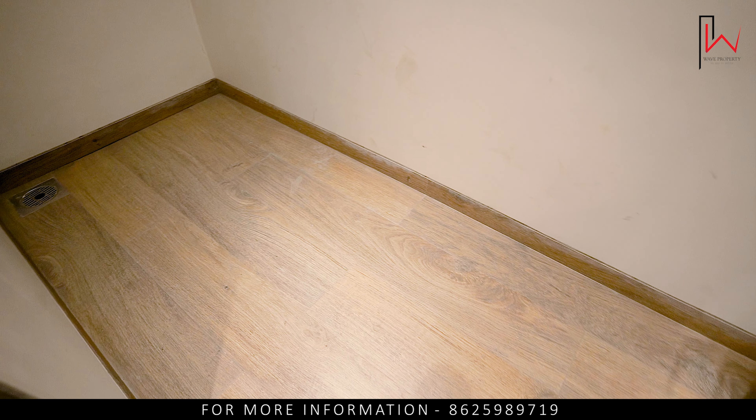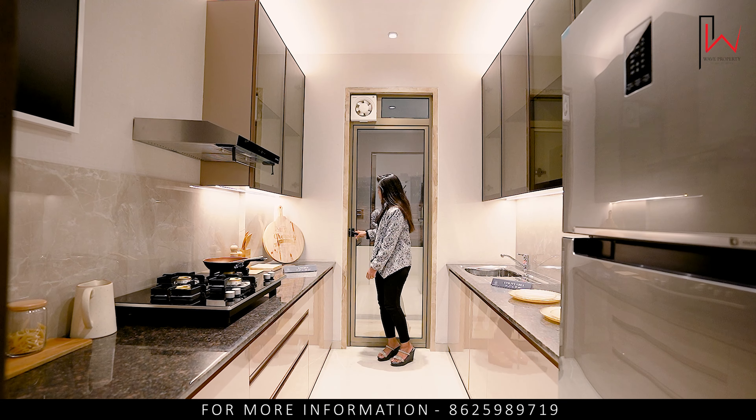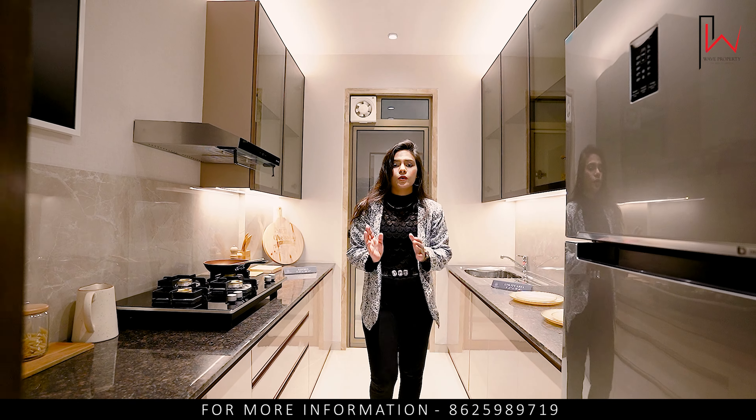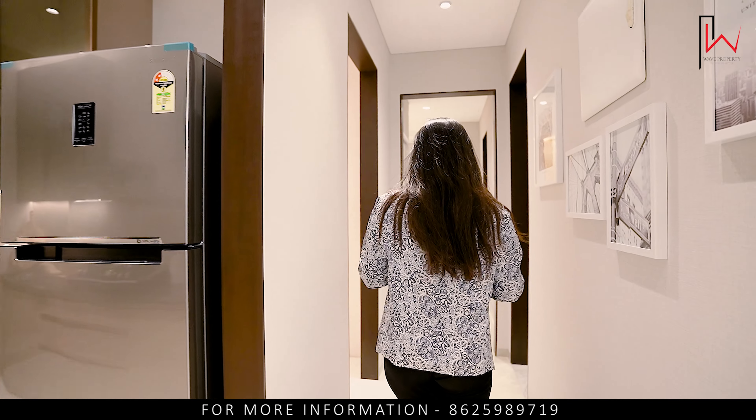You can see the view — it's not blocked. There is old construction nearby, made by Ajmera, which is seven floors and about 20 years old, so there are no future restrictions on the view.